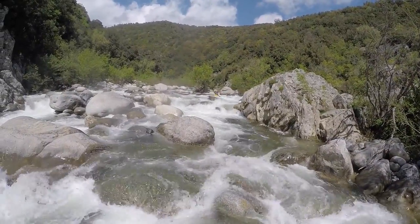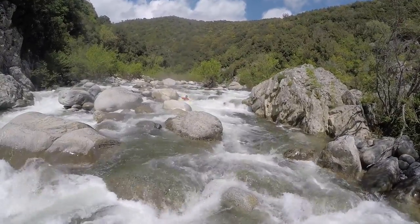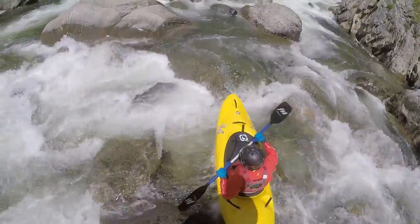It continues in this fashion with flat water sections broken up by rapids. Most of them can be scouted from the boat. The further down you go, the easier they become.